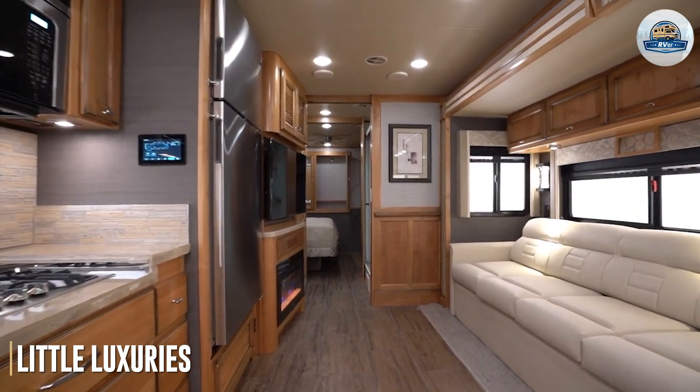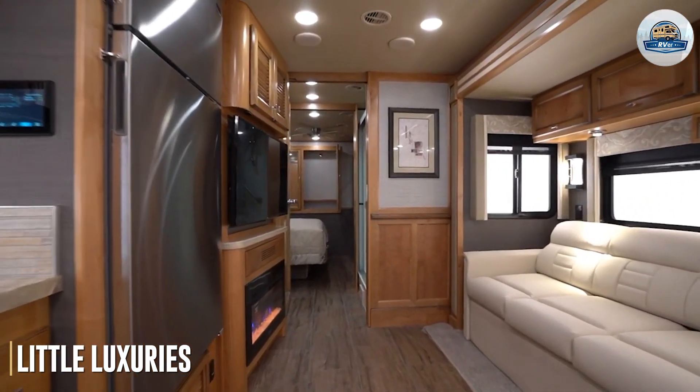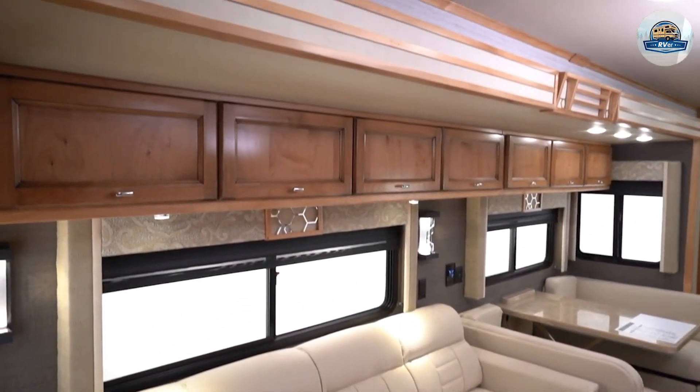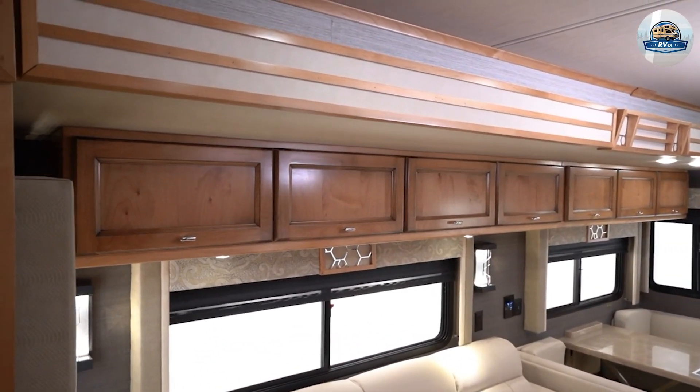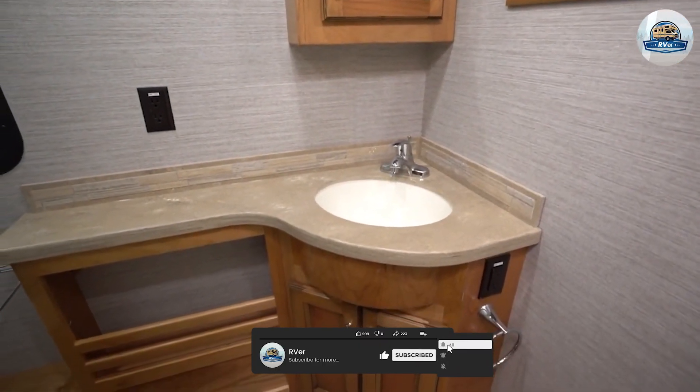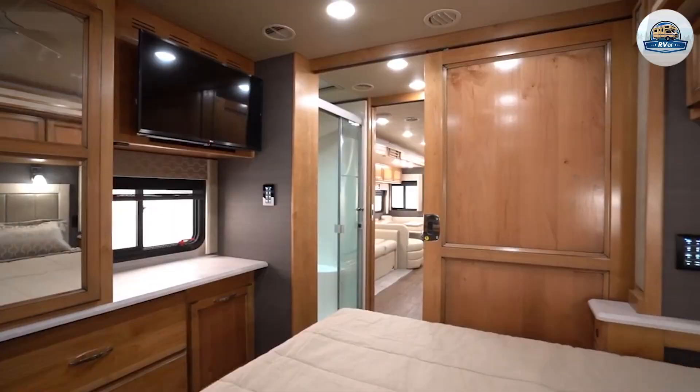There are two standout little luxury features: the fireplace and the bedroom fan. The fireplace comes in handy on chilly days — imagine sipping hot coffee by the fire on a chilly morning while gazing at a misty meadow. It's a dream come true. The ceiling fan in the bedroom actually does lower the temperature.